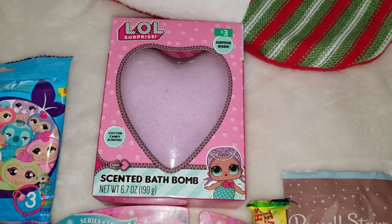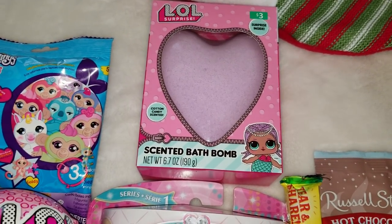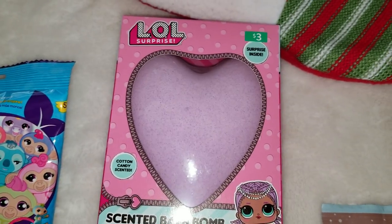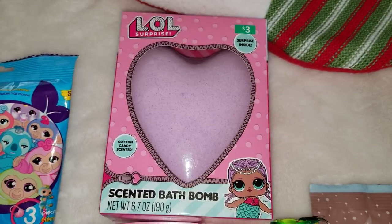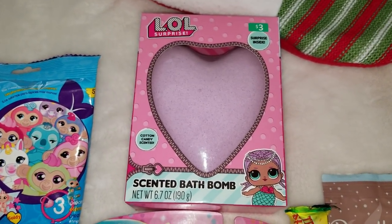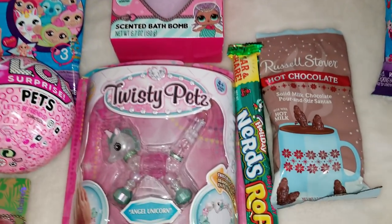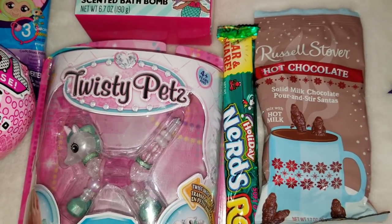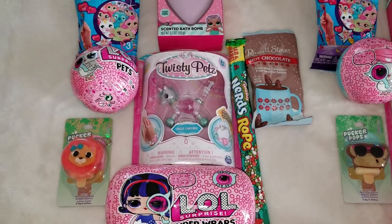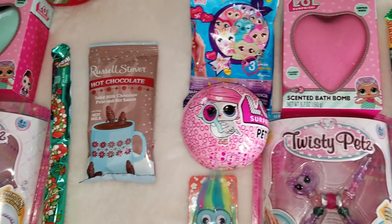This is a scented bath bomb at $3 from Walmart. What I love about it is it's not just a bath bomb — it says 'surprise inside.' A couple of years ago we got Hatchimals from a similar one; basically when the bath bomb dissolves in the water there's a little plastic bag with the surprise inside. It's not big but it's still fun for them to unwrap something in the bathtub. For candy this year I got them hot chocolate Santas from Walmart, and they will also have Nerds Rope — the only candy that fits in the stockings. Here's another color bath bomb, a pink one.